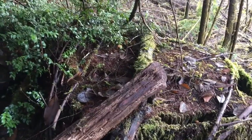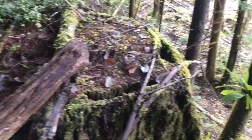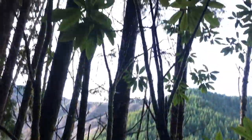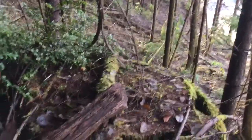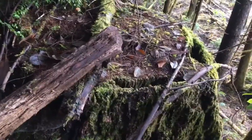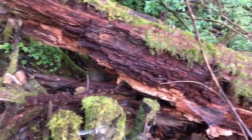This old tree stump is so freaking massive in comparison to these trees that are here now, which are still super tall. I can't even imagine this one when it was in its prime, or what the forest was like when it was full of those.